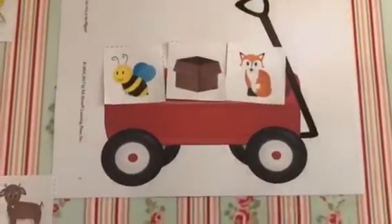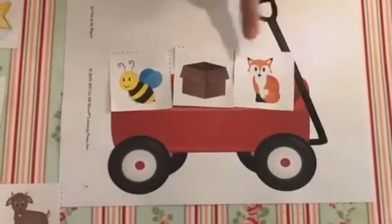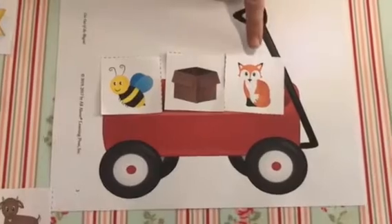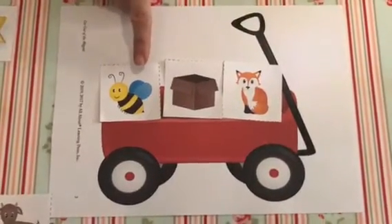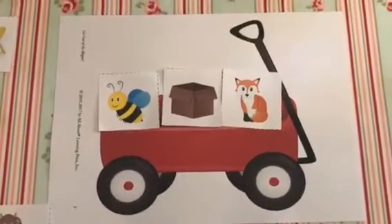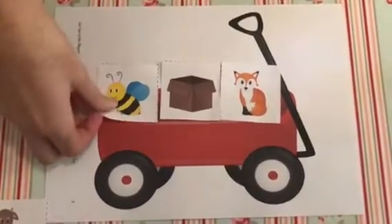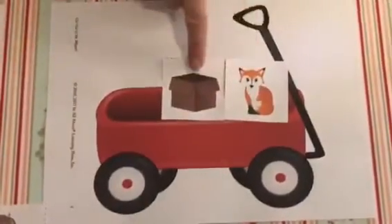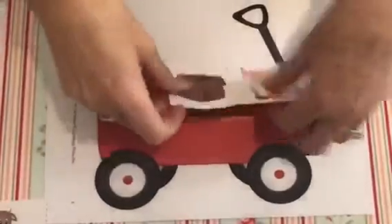What's in my wagon, children? It's a fox, a box and a bee. Which one of those shouldn't be in my wagon? Get out of my wagon, bee. Did you get it right, children? Fox and box rhyme. Well done.